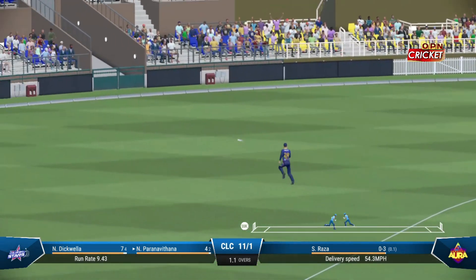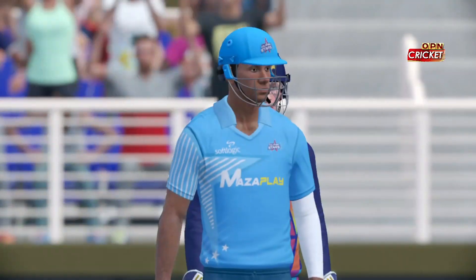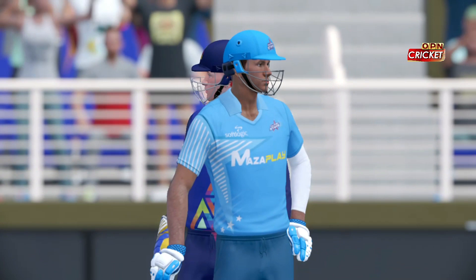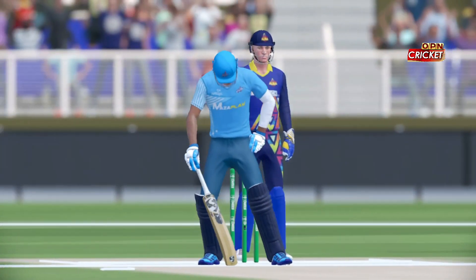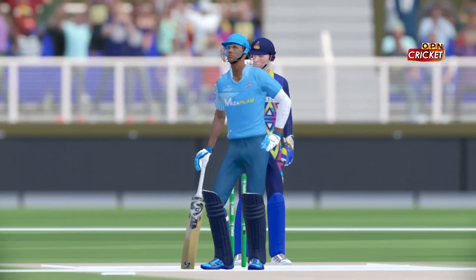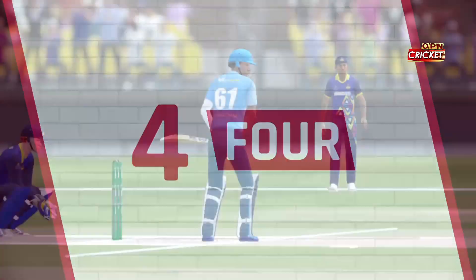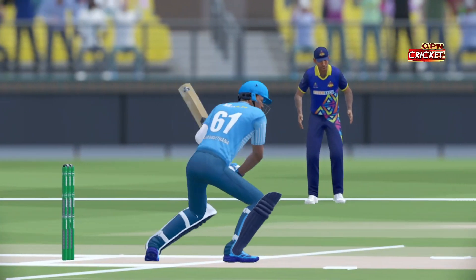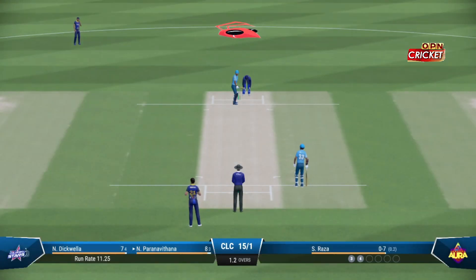Really good shot there. Got it well enough to get it away to the boundary. A poor delivery and a fine shot in the end.